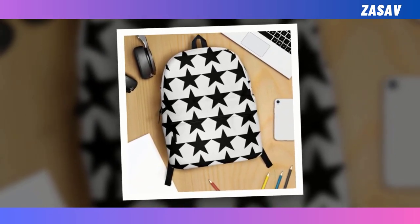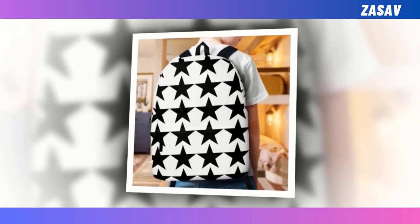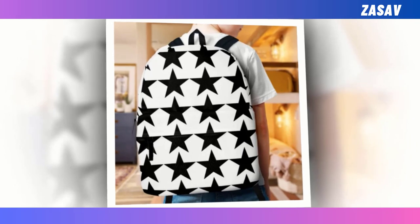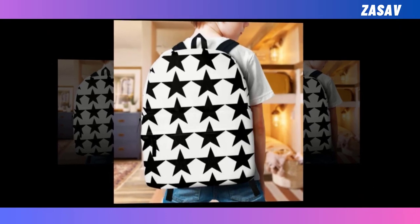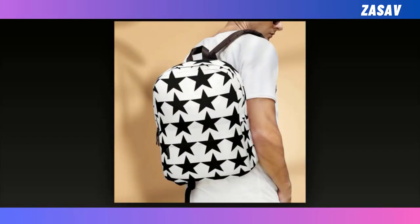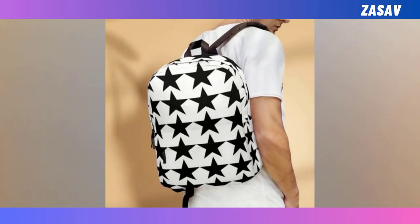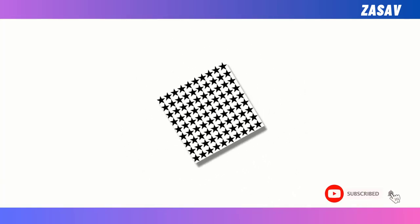Boasting an extra large capacity with multiple compartments, it accommodates your essentials with ease — from laptops to wallets — making organization a breeze. Crafted from durable ventilated polyester fabric, it withstands the test of time and keeps you cool and comfortable. Our backpacks feature super fun, unique designs that guarantee you'll make a statement wherever you go. With dimensions of 18x14x8 inches, remember to hand wash with mild detergent in delicate mode for lasting freshness. Embrace individuality and practicality with our black star backpack, where style meets substance in every stitch.